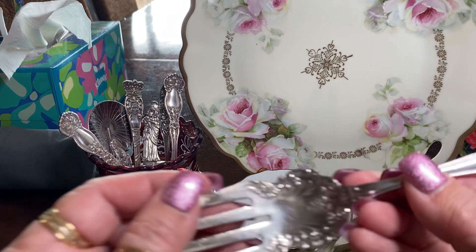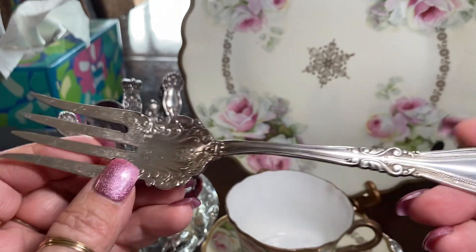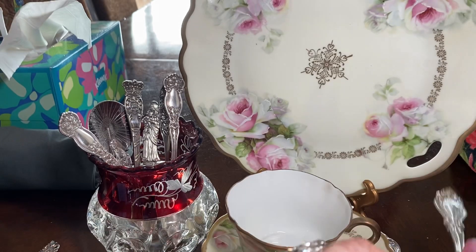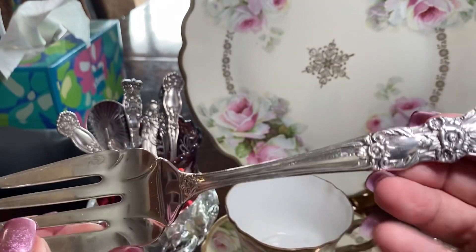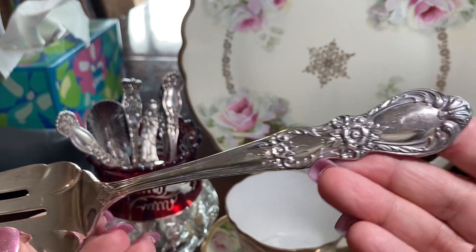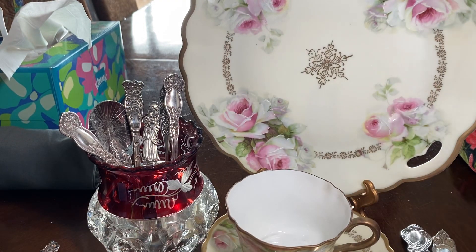I also love these beautiful old meat forks. This is silver plate — it's still really pretty. And these old big things, they're really beautiful. This one I think is Heritage Rose. No silver plate, but who cares.